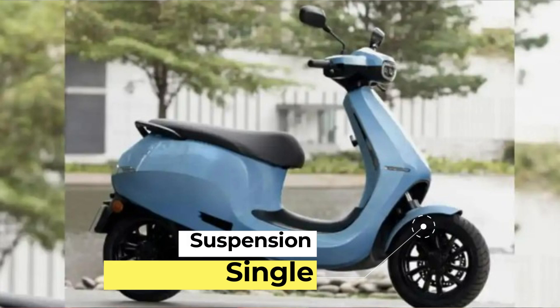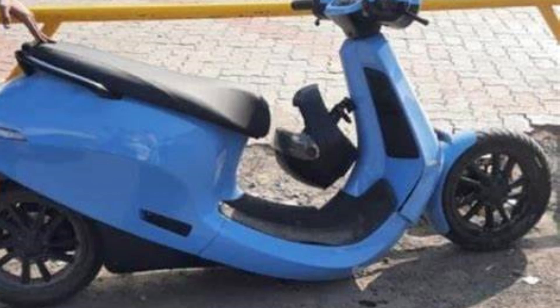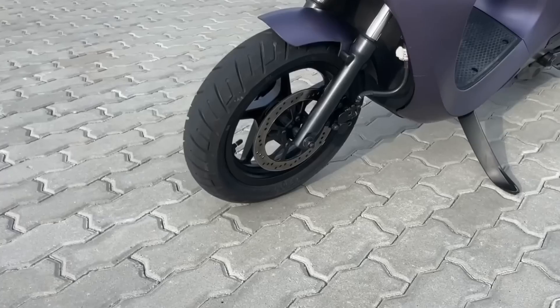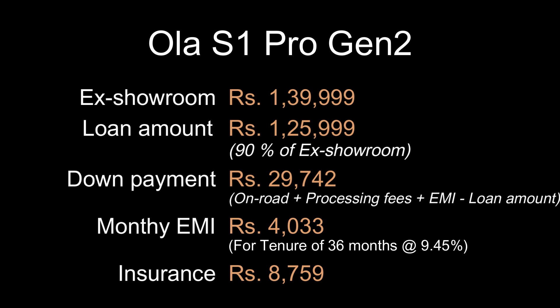In the earlier Ola S1 Pro, there was a single shock absorber setup, which led to several accidents reported in the media and on social media. Ola S1 Pro Gen 2 has rectified this with a telescopic suspension on the front wheel, addressing many of those safety concerns.